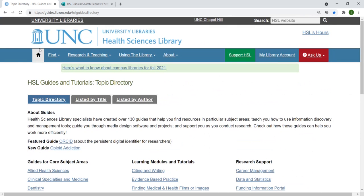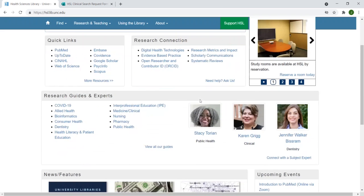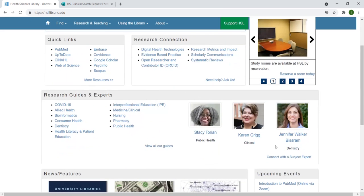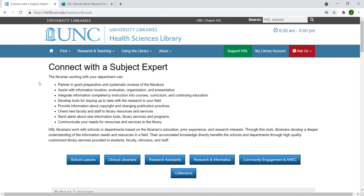Our librarians are also available for individual research consults on anything from material for publication to evidence-based practice questions. You can find us by going to Connect with a Subject Expert and making an appointment online.